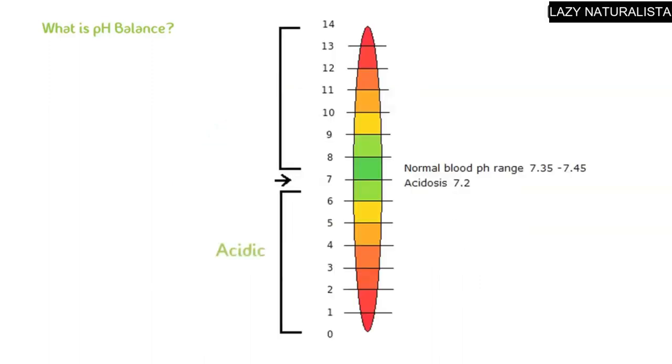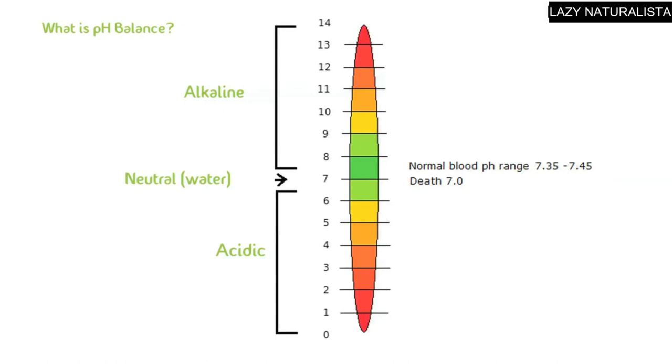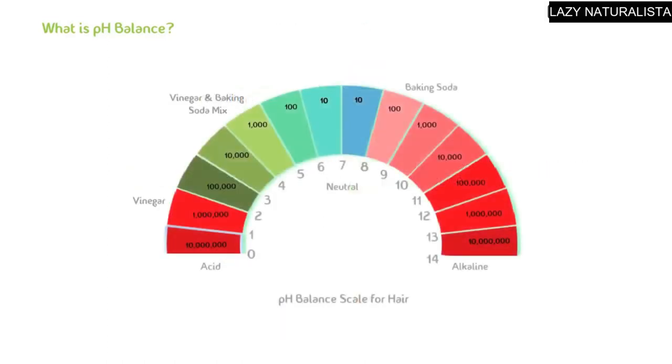In fact, our blood's pH is one of the most sensitive to any change in pH. Our blood's pH must always range between 7.35 and 7.45. As you can see from this diagram, a slight decimal change in pH of blood can cause serious illness or even death. This is a true balancing act.